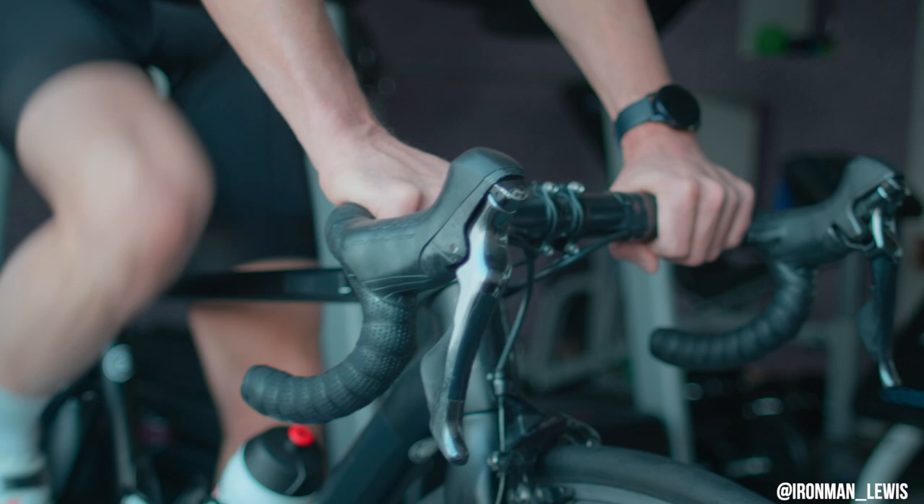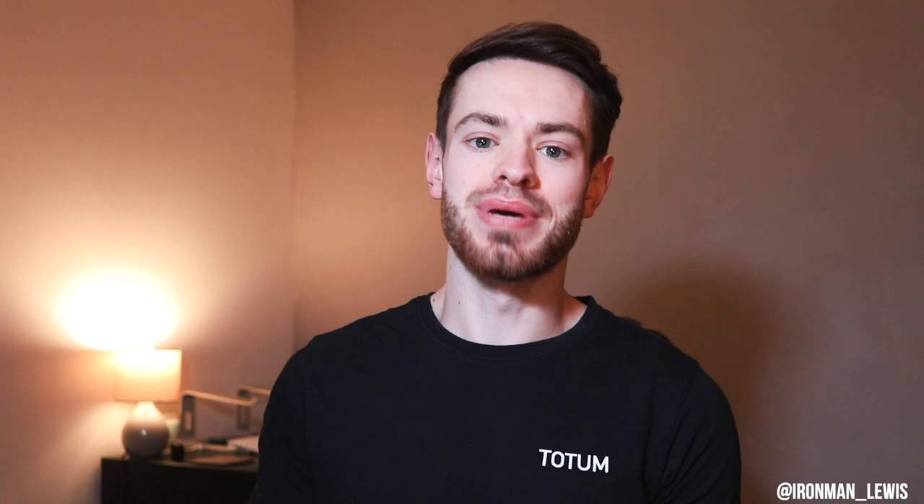I found the Build Me Up plan on Zwift, which had an FTP test at the beginning. I had heard of FTP tests but never done one. I'd heard they were hard — obviously a fitness test — and depending on which one you do, the 20-minute test, the ramp test or the full hour, whichever one I was going to do was going to be difficult. For my first one I didn't know how to pace myself at all.